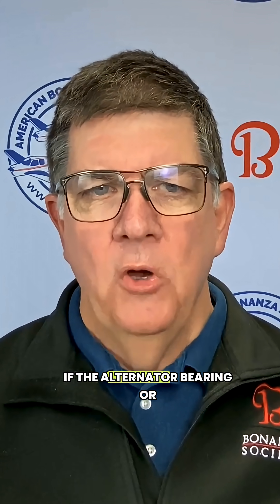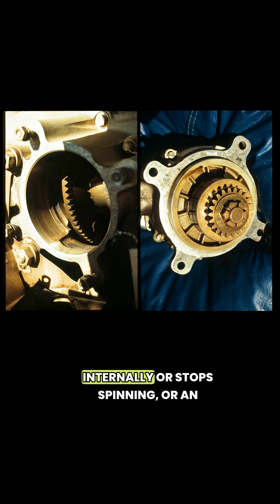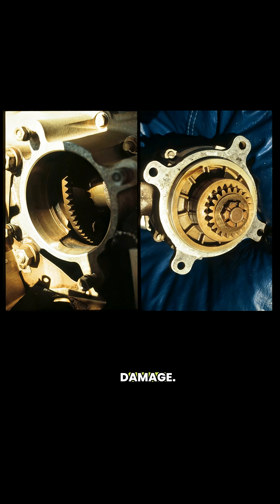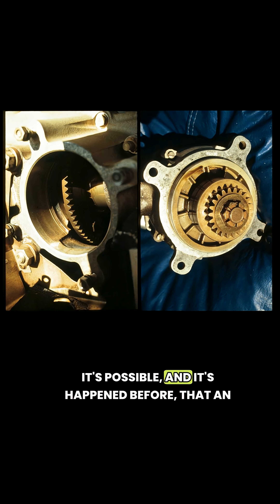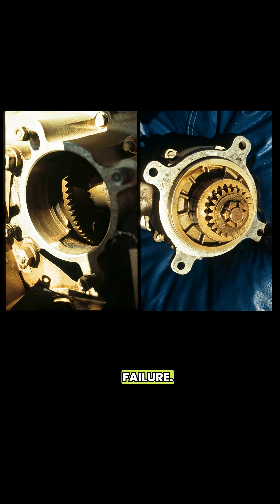Here's how. If the alternator bearing or driveshaft fails, or the alternator breaks internally or stops spinning, or an alternator drive gear is damaged, it's possible metal fragments will enter the engine oil system. This can cause cylinder or internal engine damage. It's possible — and it's happened before — that an alternator failure can lead to total engine failure.